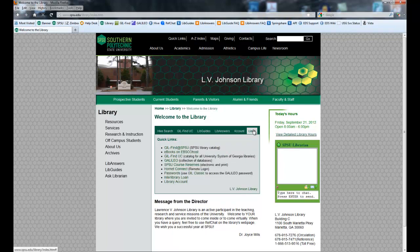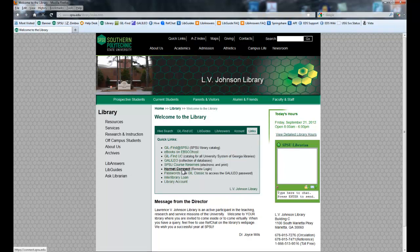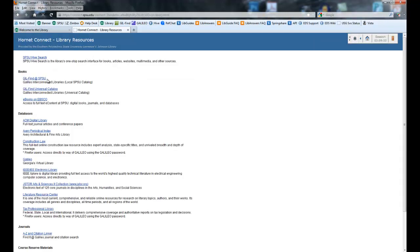Then you'll get to the links section. I want to go over this very quickly because while this Hive search box over here is great, it does have a problem in that if you are off campus, it's going to ask you for the Galileo password. However, if you don't like remembering separate passwords, over here on the links section you'll find Hornet Connect — that is the VPN, the virtual private network. Most of you should already be using it. If you're not, start using it, please. It's the same username and password you use to access your email account and to access Vista. From here, click on Library Resources — this will give you access to all of the library resources off campus without having to remember the Galileo password.